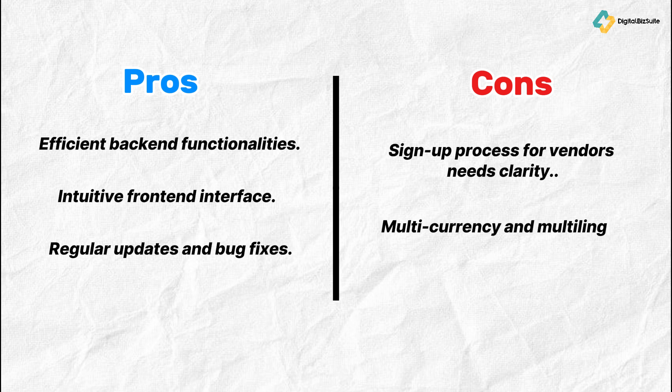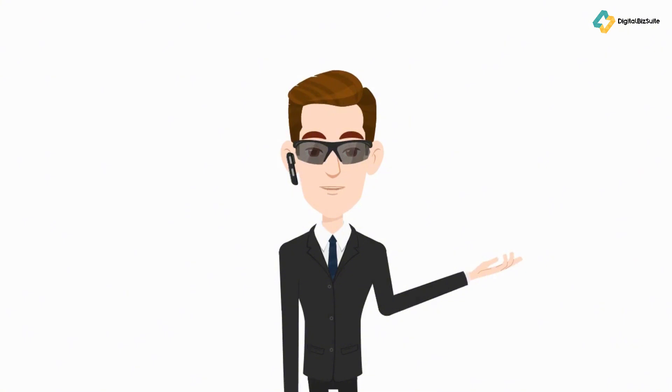In terms of pros and cons — pros include efficient back-end functionalities, an intuitive front-end interface, and regular updates and bug fixes. Cons include a vendor sign-up process that needs more clarity, and multi-currency and multilingual support that could be improved.